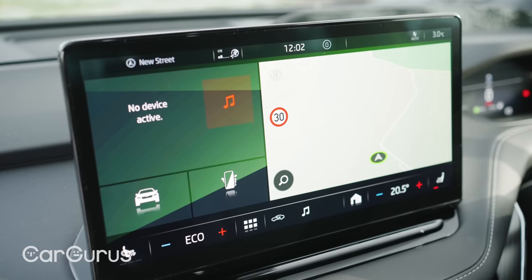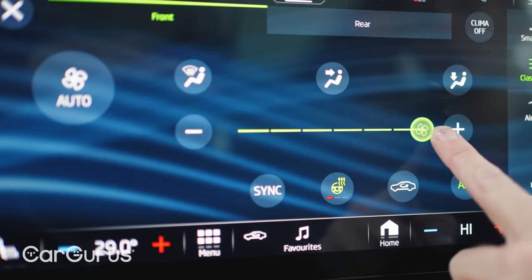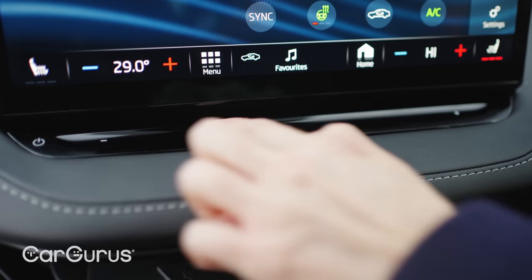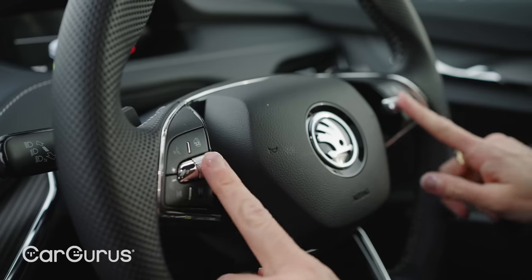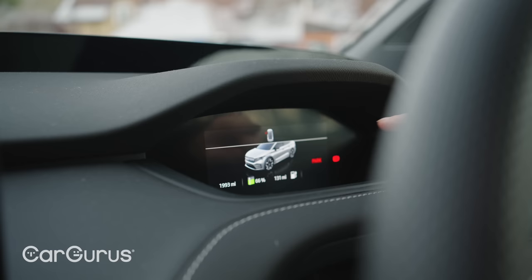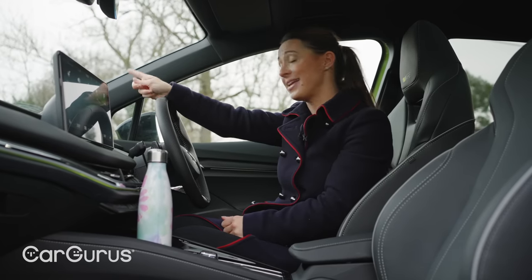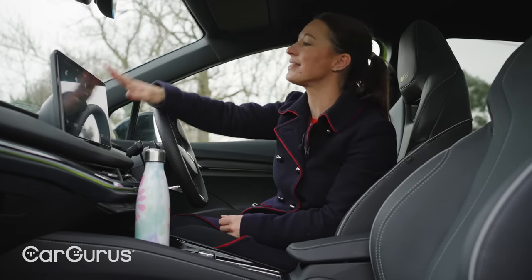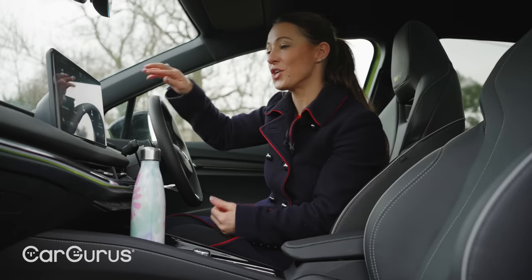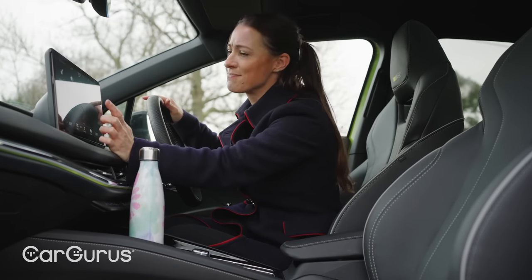Yes, there are touch-only aspects such as the climate control and volume slider, but the climate touch buttons are always on display and the volume slider is easy to adjust without looking for it. Better still, the steering wheel features physical buttons — hooray! The driver's display is rather small and not customisable, but the heads-up display makes up for that somewhat, and the touchscreen is a lot more responsive than other Volkswagen Group cars. And this ledge here to rest your hand on while pressing buttons — genius!